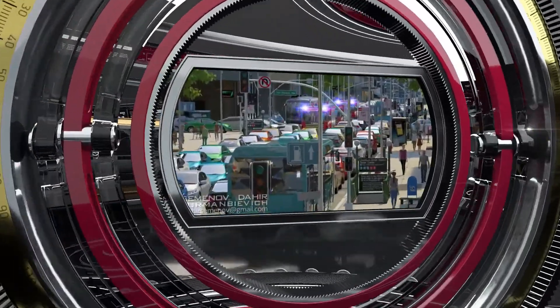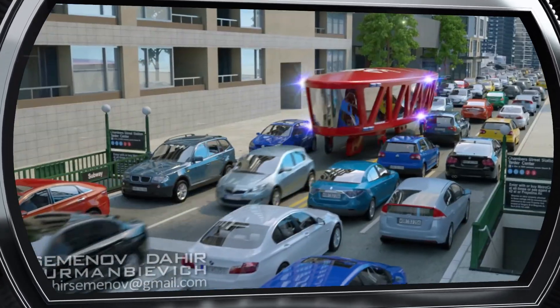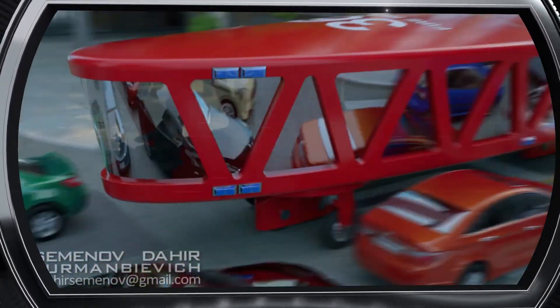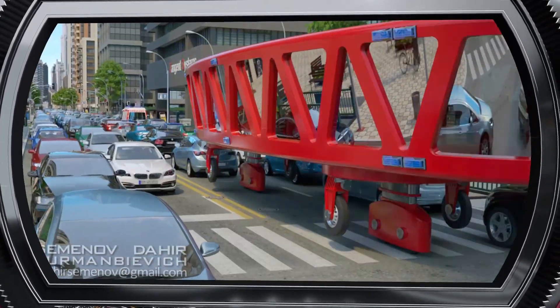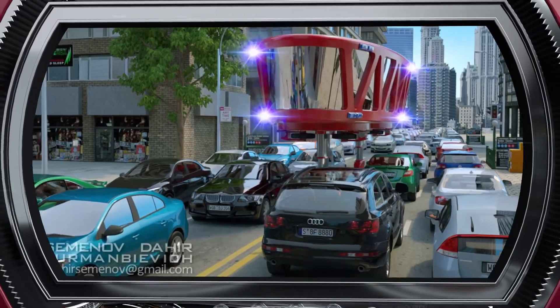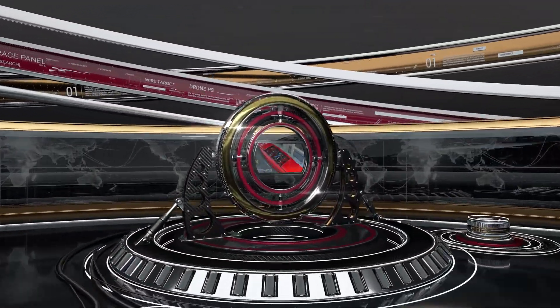We also used a gyrowagon to design a fire engine, which allows for quick access anywhere in the city regardless of road conditions. If there are traffic jams, the car just rises over the traffic on telescopic legs and moves between the rows of cars.